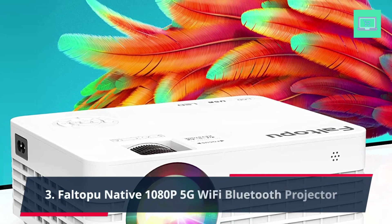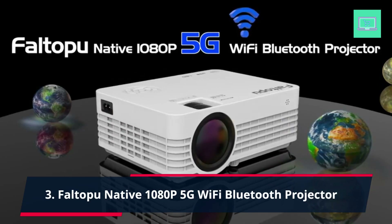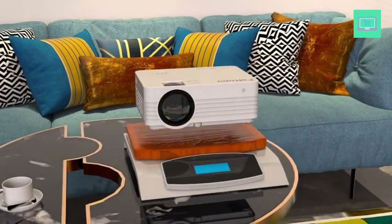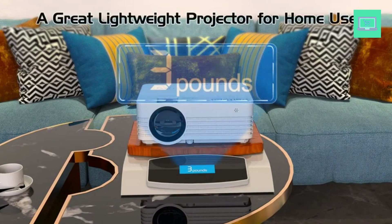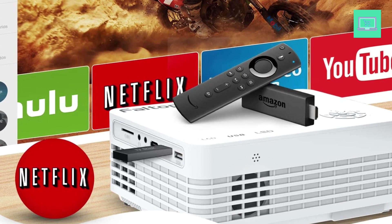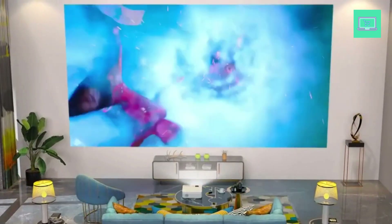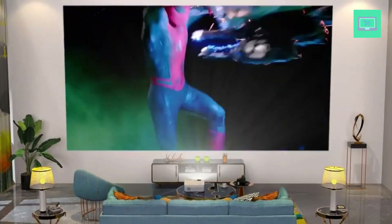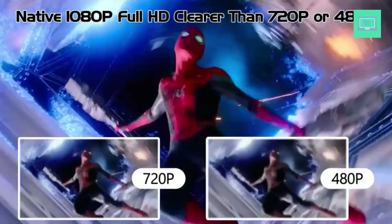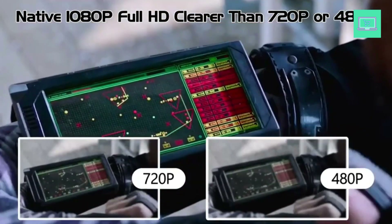Number 3: FALTOPA Native 1080p 5G Wi-Fi Bluetooth Projector. True Native 1080p resolution at 1920x1080, 9,800 lumens brightness, a wide color gamut — reproduces a clear and natural full HD picture up to 300 inches. You will be pleasantly surprised with how vibrant the colors are when projected on screen, delivering an immersive viewing experience for gaming and movies.